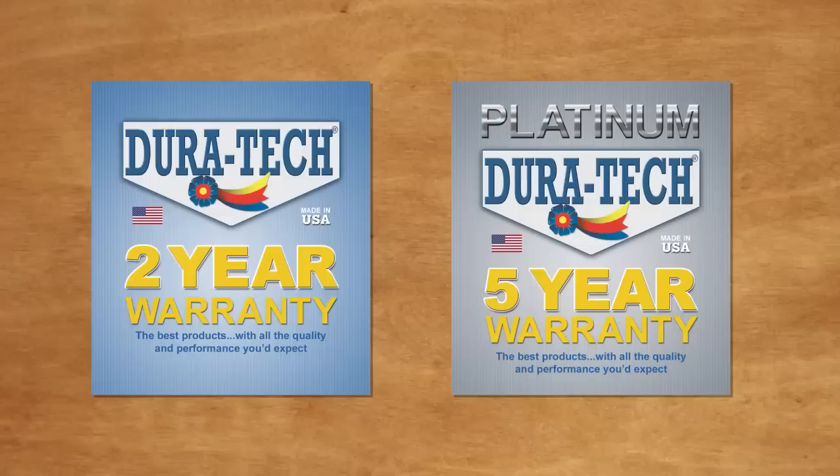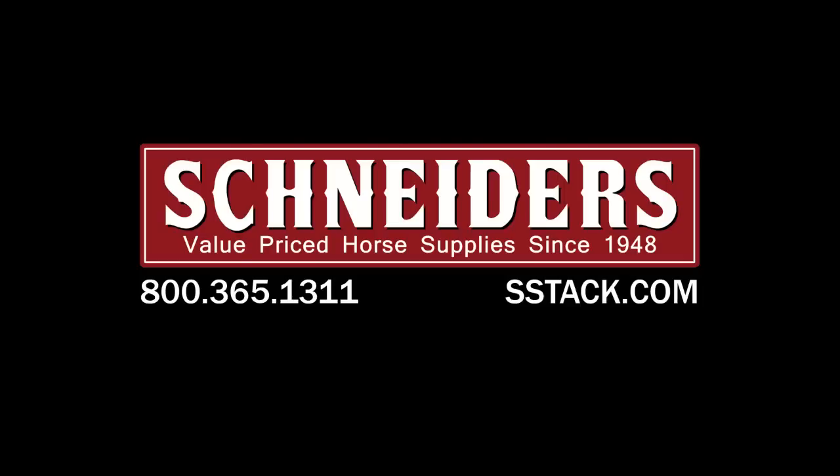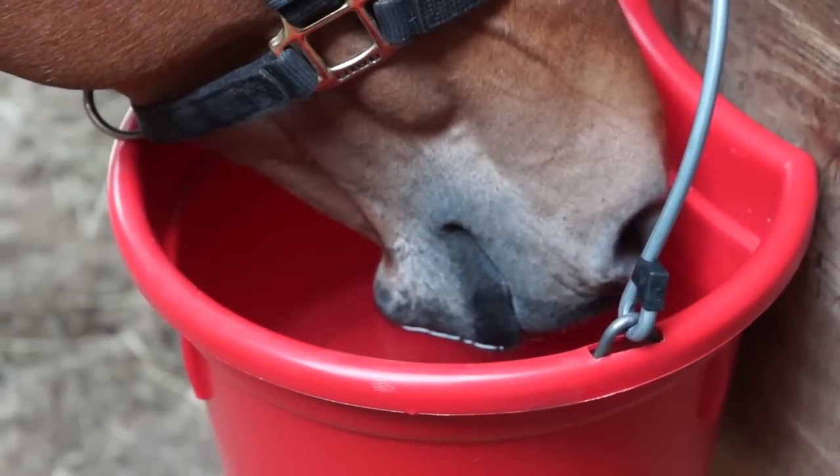All of these products are durable, guaranteed, and made right here in the USA. Log on to sstac.com today and check out our Duratec Gold and Platinum series.